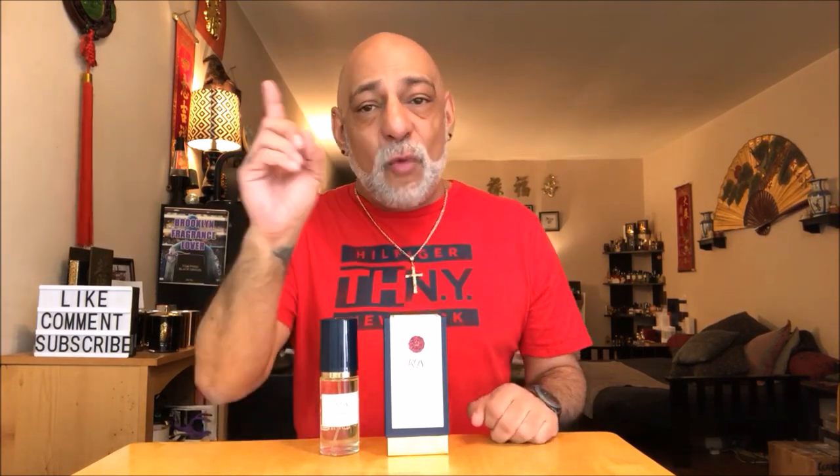That's all I have for you today on Caswell Massey Rose, short and sweet like I always do. Thanks to the generosity of Caswell Massey, we are offering a presentation just like this for one lucky subscriber. This giveaway is U.S. only. To enter, all you have to do is subscribe to Brooklyn Fragrance Lover, like and share this video, then leave one comment down below with what you enjoyed most about this review today.